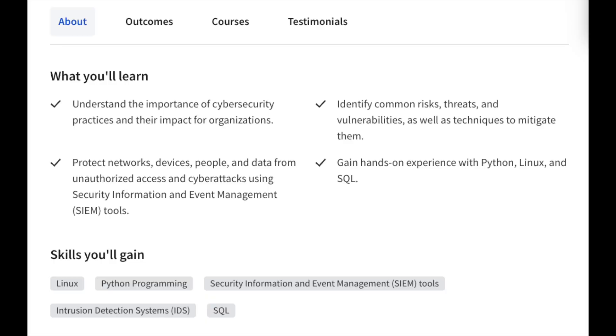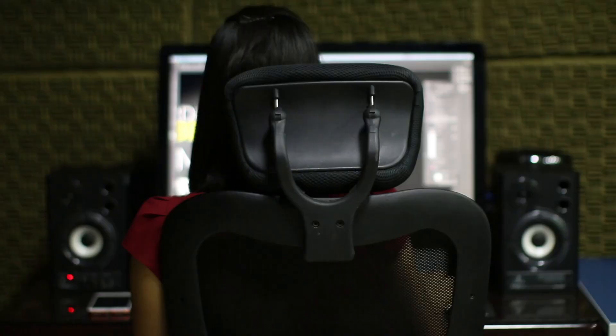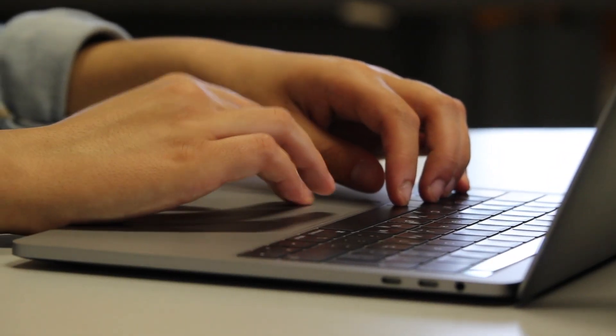At a high level, you'll be learning foundational cybersecurity practices, how to protect networks, devices, people, and data from unauthorized access and cyberattacks using SIEM tools, identifying common risks, threats, and vulnerabilities as well as ways to mitigate them, and gaining hands-on experience using Python, Linux, and SQL. What I would look for in a beginner-level cybersecurity program is a combination of foundational knowledge and hands-on experience through labs and projects — this program has both, which puts it at the top of my list.